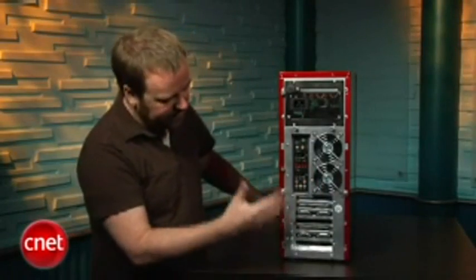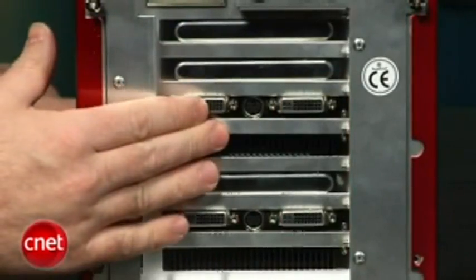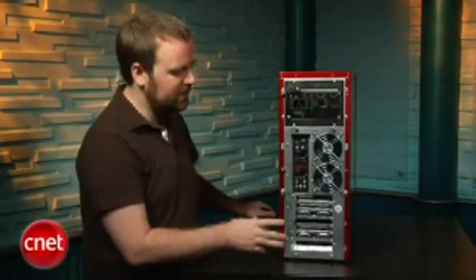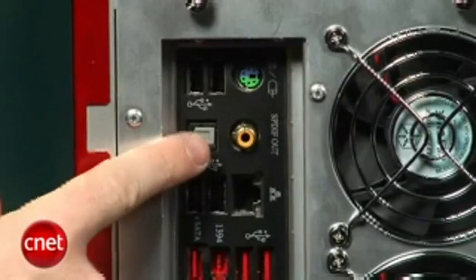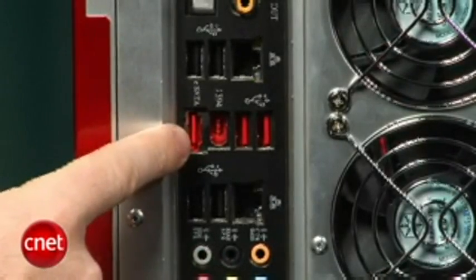On the back side, you can see a full array of ports and inputs. There are two graphics cards down here, neither of which has an HDMI output built in. But Falcon Northwest did include a DVI to HDMI adapter, so if you want to go out to HDMI, you certainly can. Up here, you can see all the other ports. You've got six USB ports, FireWire input, digital audio and analog audio, as well as one eSATA drive connector.